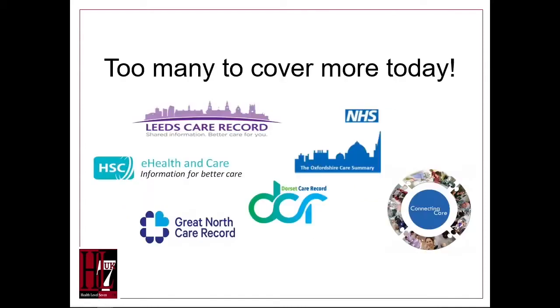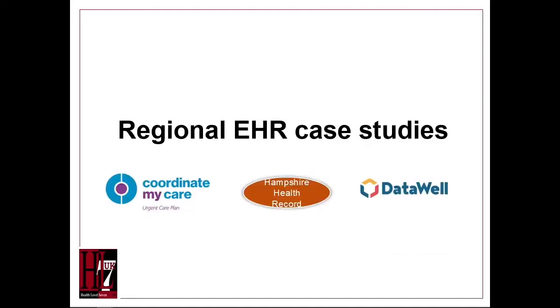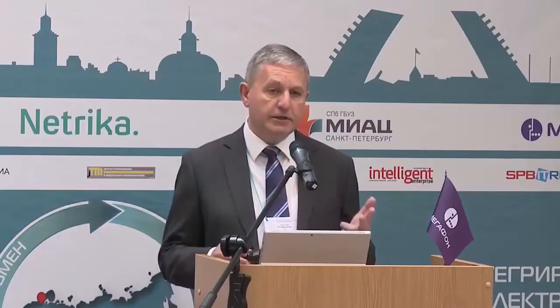There are many, many regional EHR projects in the UK, so today we can only deal with three examples: Coordinate My Care in London, the Hampshire Health Record, and Data Well in Manchester.